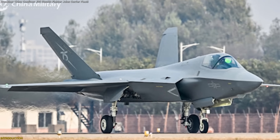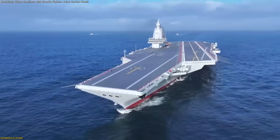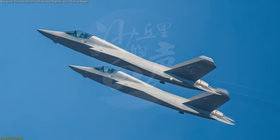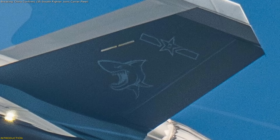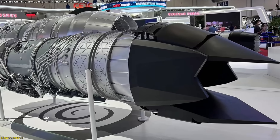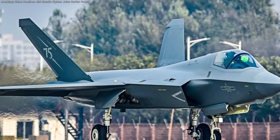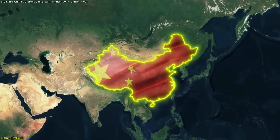China's Xinyang J-35 has shattered expectations by graduating from secret prototypes into carrier trials aboard the Type 003 Fujian. Numbered LRIP jets 0011 and 0012 now sport internal weapons bays, sharkmouth tail art, and corrosion-resistant coatings — proof this stealth warrior is sea-ready. With WS-21 engines installed now and WS-19 upgrades looming, the J-35 redefines maritime air operations and extends China's reach across vital sea lanes.